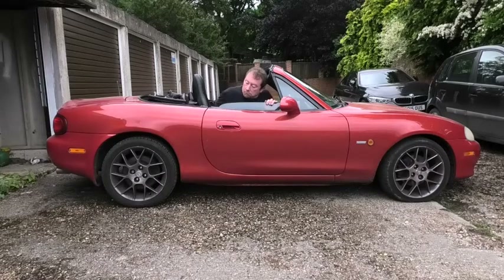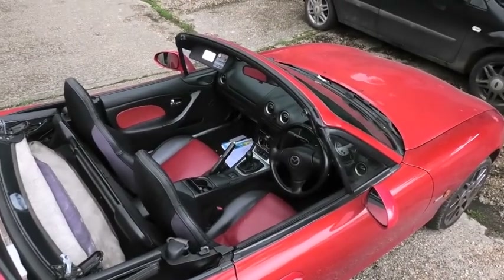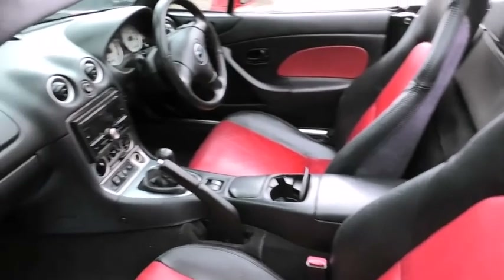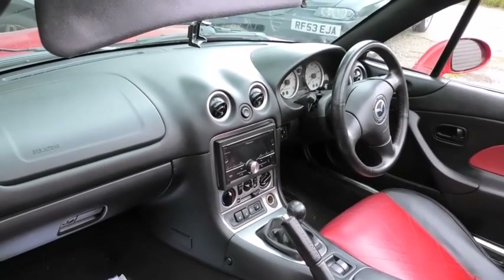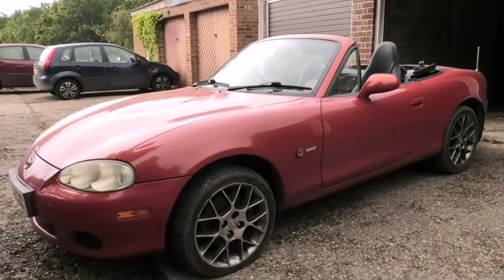I mean, take this one for instance. This one's euphoric and not bad looking, I think you'll agree — a bit dusty, but we'll look beyond that.